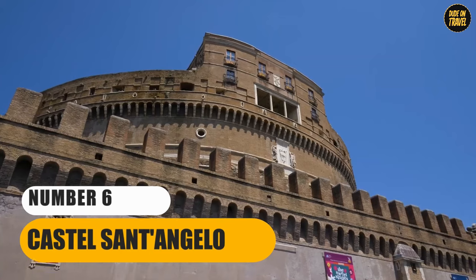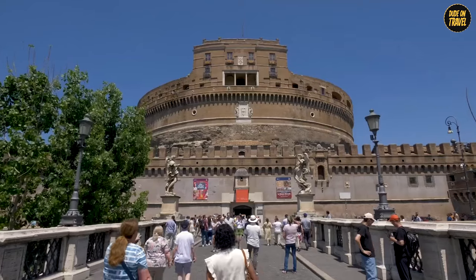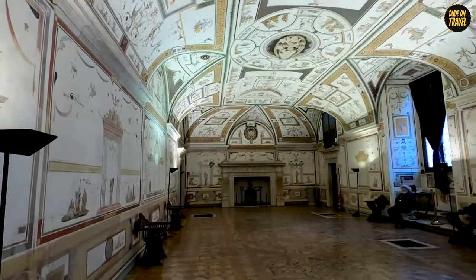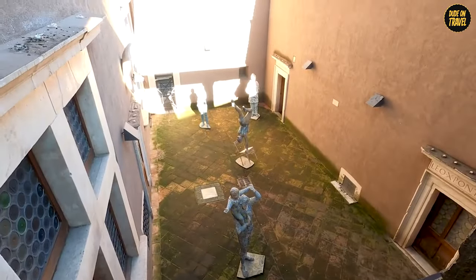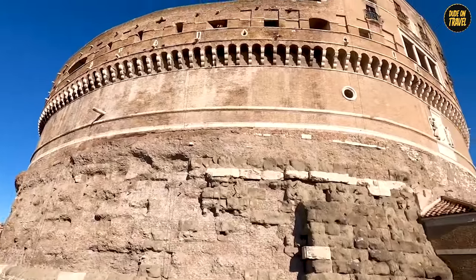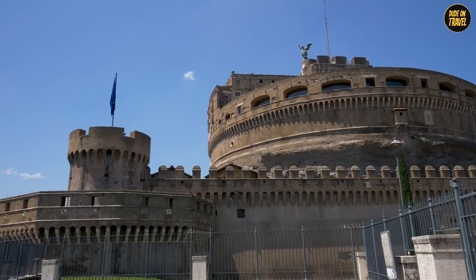Number 6: Castel Sant'Angelo. Let's dive into the intriguing world of Castel Sant'Angelo, a structure that's been everything from an emperor's tomb to a papal fortress. This castle is like a Swiss army knife of history. It started as a mausoleum for Emperor Hadrian, then transformed into a fortress, a prison, and now a museum. There's even a secret passageway to the Vatican known as the Passetto di Borgo — like the ancient version of an escape route for popes in peril. Inside, every room tells a different story, from lavish papal apartments to grim prison cells, with a terrace offering a stunning view of Rome.